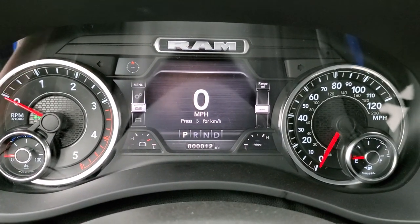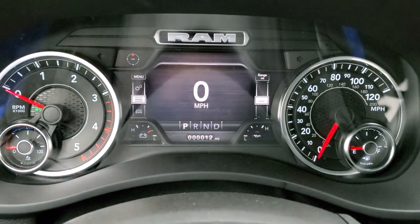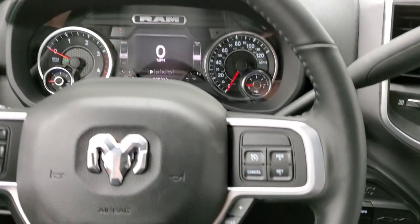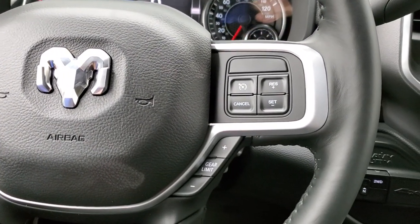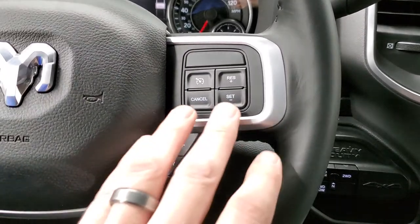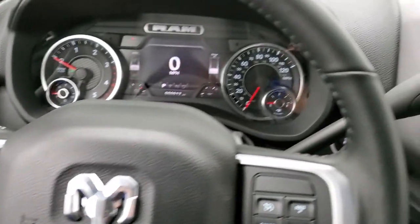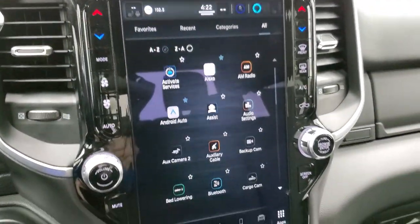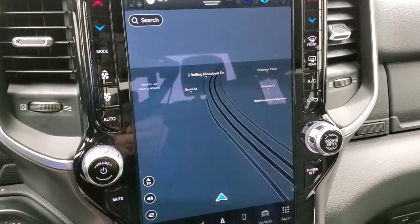You get the 7-inch LCD display with digital speedometer, compass, range to empty — you can put mileage, the time, whatever you want in those different corners. It has the heated leather-wrapped steering wheel. I like that Ram, Chrysler, Dodge, and Jeep haven't really changed their steering wheel layout much over the years — they're all pretty much the same across the product line. You get cruise control, gear selector, Bluetooth, information center controls, and audio controls on the back. The 6-speed automatic transmission shifter, the Alpine sound system, and this is the Uconnect 5C radio with factory navigation that takes up the whole screen.